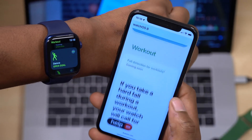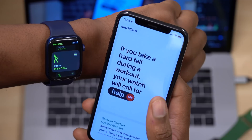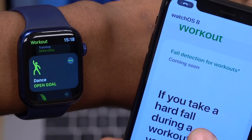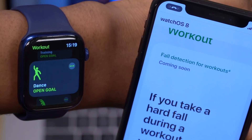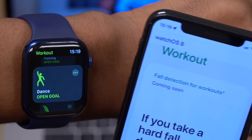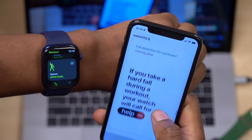There's an unfortunate caveat to fall detection — on the Apple website, you can see that emergency SOS fall detection triggered during a workout says it's 'coming soon.' It's not 100% working for all workouts yet. This feature will likely come fully with WatchOS 8.2, and I'll be sure to test it and let you know once it becomes fully operational.